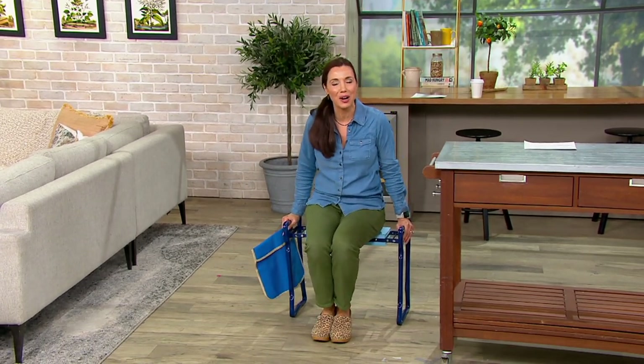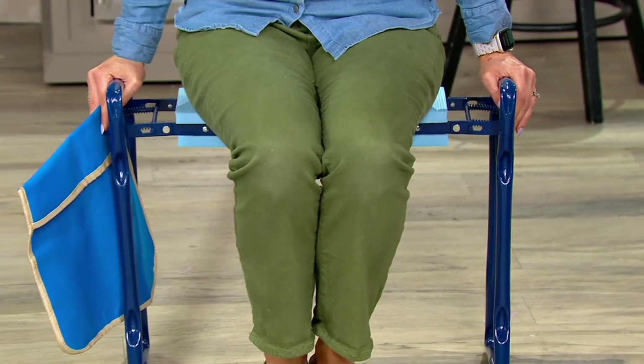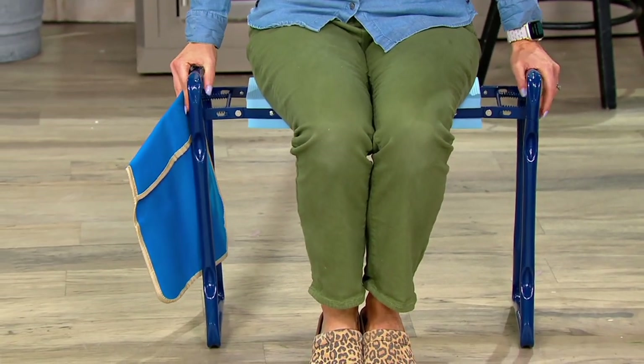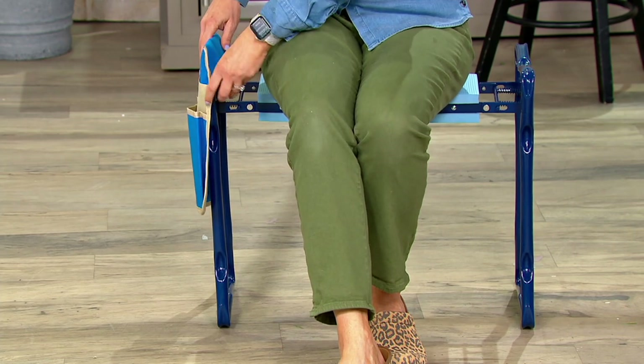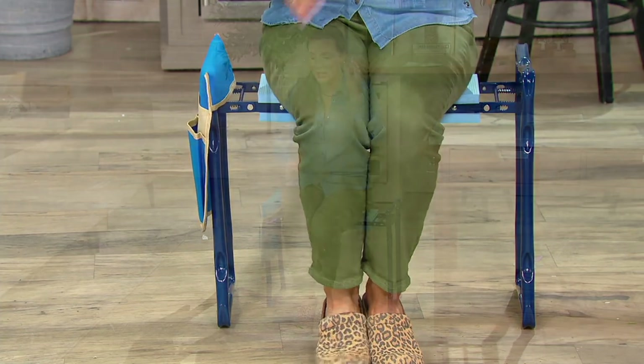I take my dogs to the dog park. I never actually want to sit on any of the chairs there because the dogs have slobbered all over them. So even going to the dog park, baseball games, watching the kids playing — you don't want to sit in the stands — soccer games, lacrosse games. It's actually really comfortable.